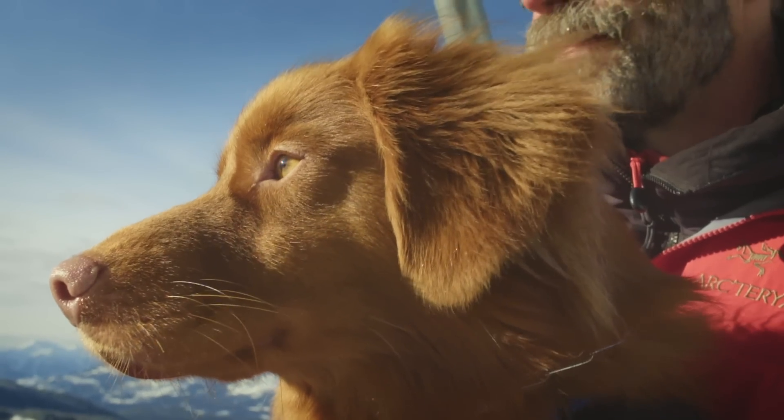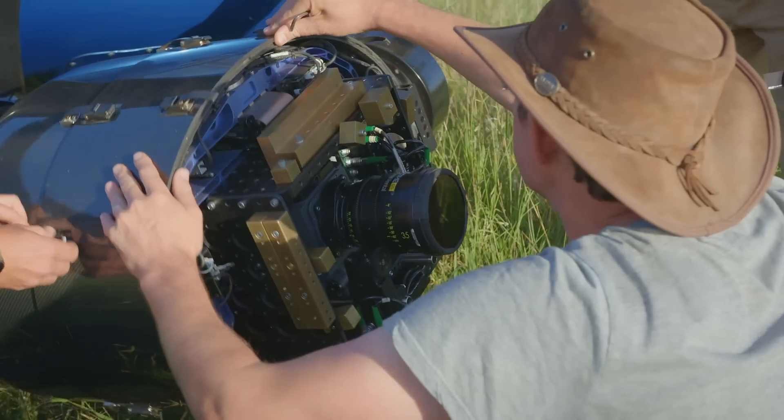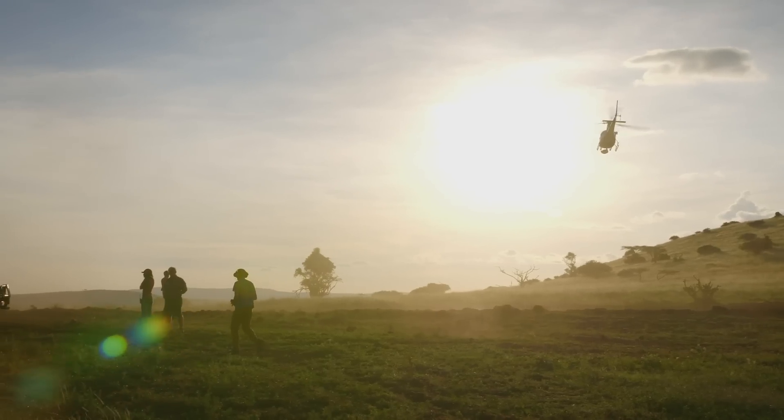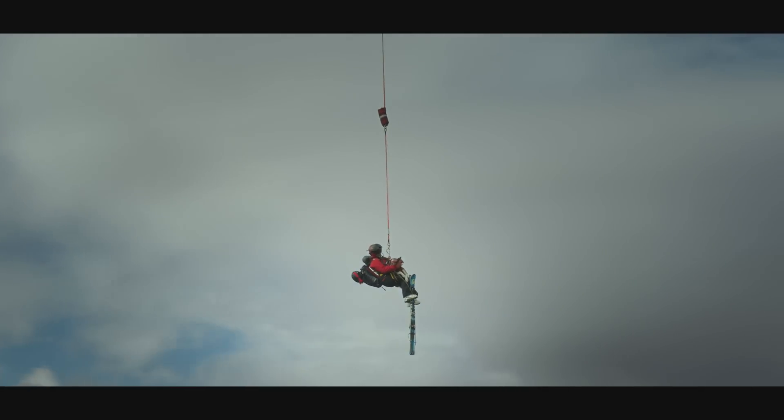How do we do this in a way that's different, that belongs on a giant screen? We've sort of thrown every tool at it. We've got the big IMAX camera for the aerials — it's one of those tools that makes the dog look even more epic.